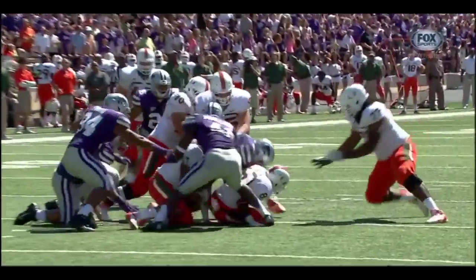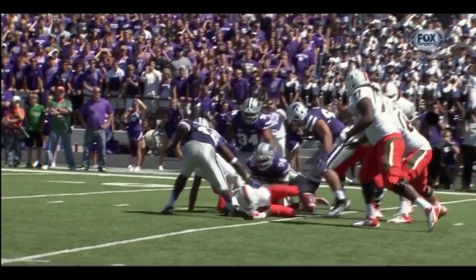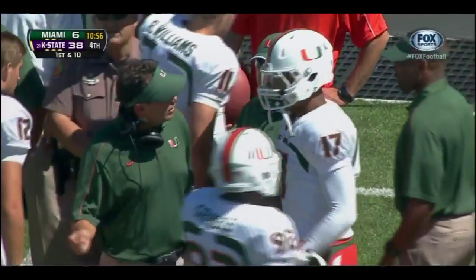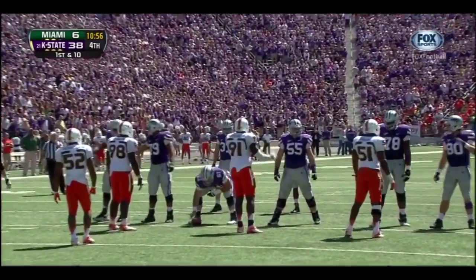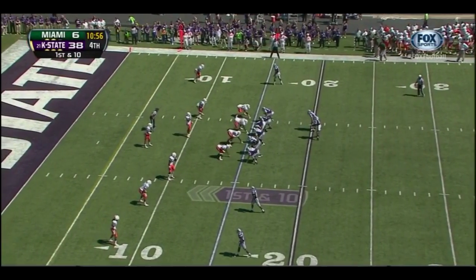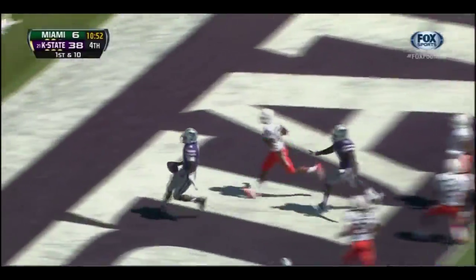It almost looks like he ran into his own lineman — I think his lineman hit him. But when you pump fake, you come down — you want to buy yourself time, get out of that pocket. You don't want to stand in there. A new quarterback in for Kansas State: Daniel Samuels — a very athletic guy who loves to run — goes up the middle for a touchdown. That didn't take long.